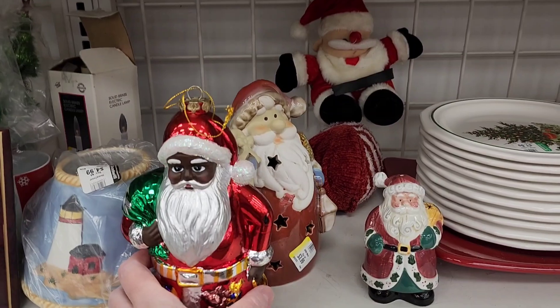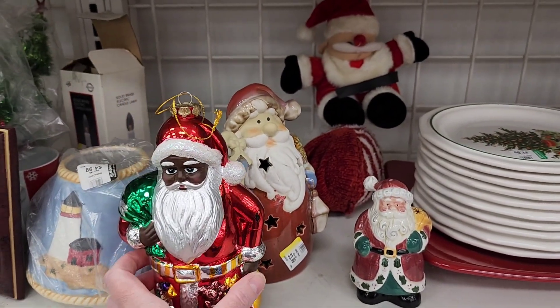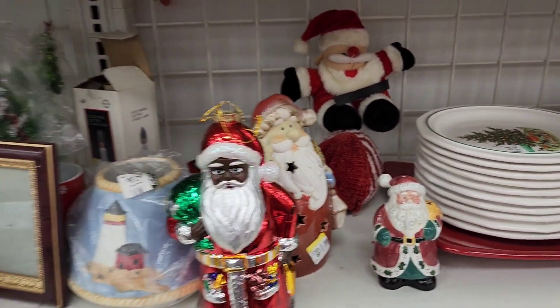Oh, this is a pretty ornament. This is big. That's pretty. $2.99. Oh is it plastic? Oh it's plastic. I was like, how is that not broken?